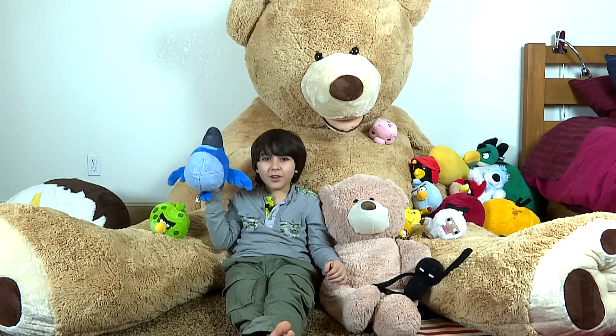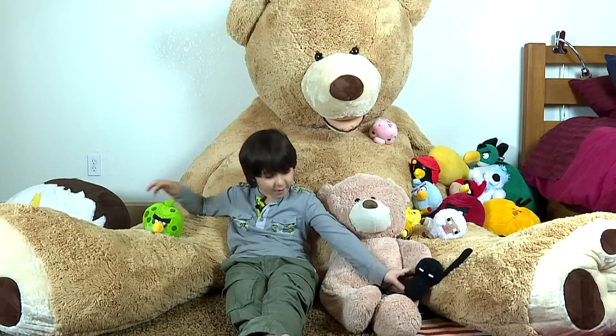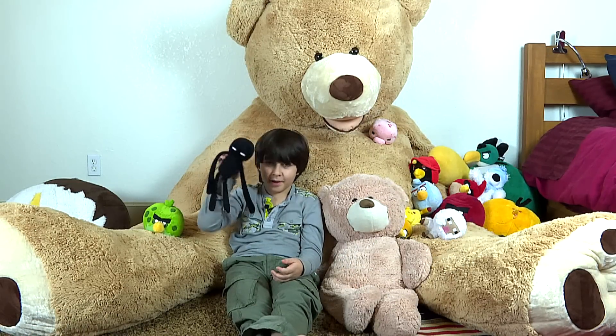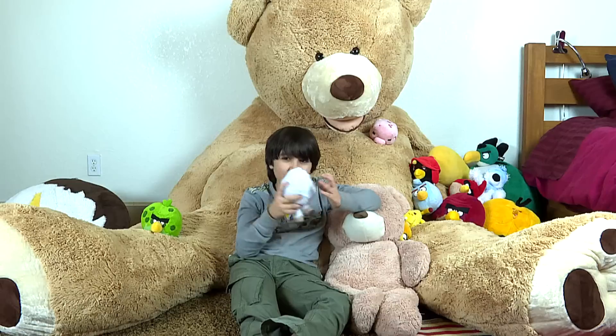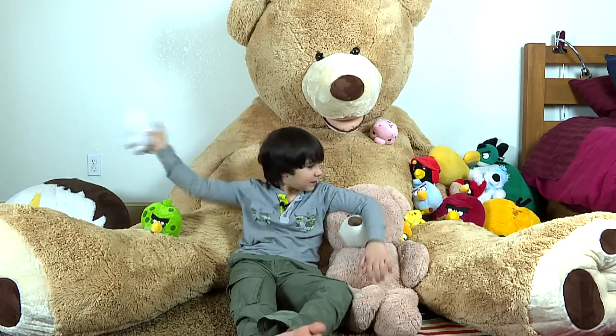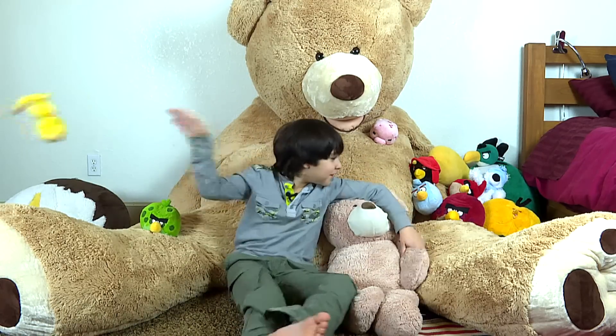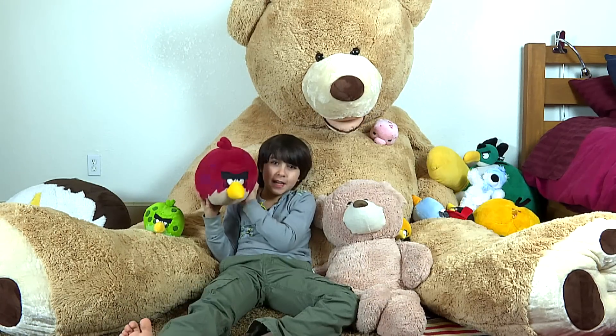This is Blue. This is Enderman. This is Sheep. This is Ocelot. This is Terence.